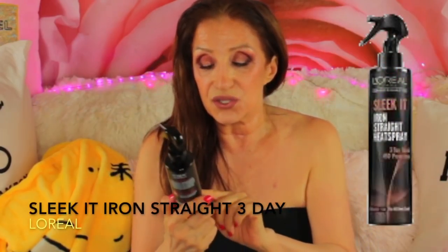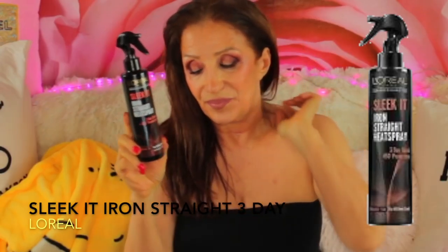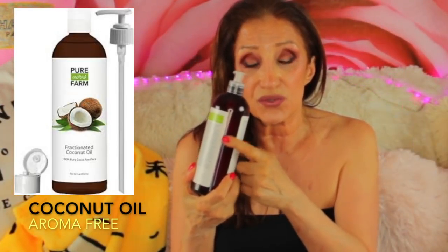After shampooing, I spray on my Chi Iron Guard and my Sleek It Iron Straight heat spray, which gives three-day sleek protection — your hair's gonna last all week. Then I choose whether to use fractionated coconut oil, which has been treated to stay liquid, or my big coconut oil that I depot into a smaller container. I go to the ends and soak them up. By tomorrow it will be all absorbed. I wear coconut oil in my hair every day.